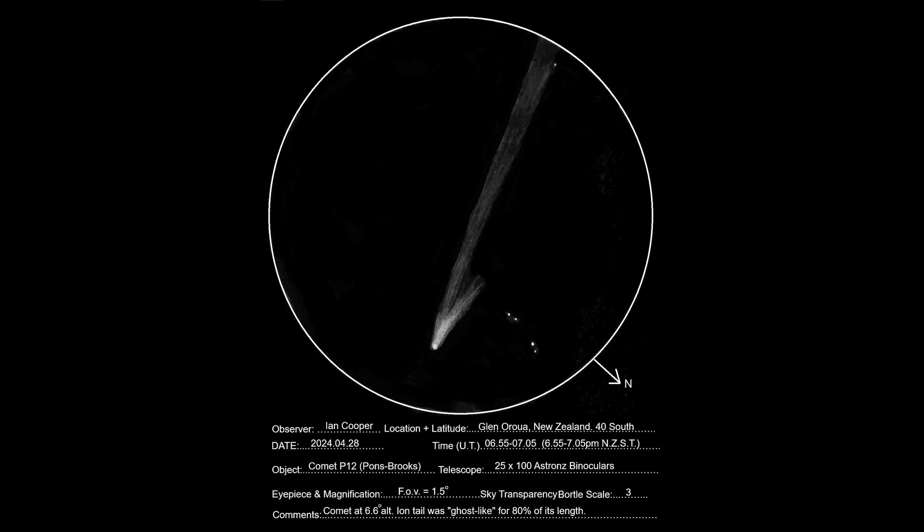Observers in the Southern Hemisphere are now seeing more in their telescopes and binoculars than we did in the Northern Hemisphere. A faint, thin tail is now visible, as well as an elongated coma from the dust. A recent drawing by Ian Cooper from New Zealand using 25x100 binoculars shows a long, thin tail and a separate dust tail, capturing the classic comet appearance.